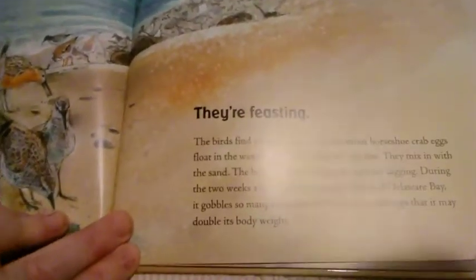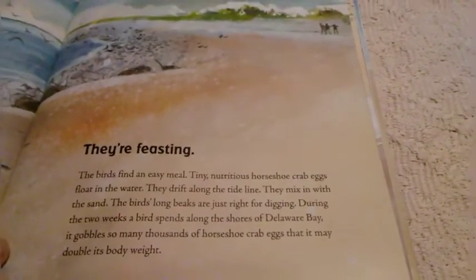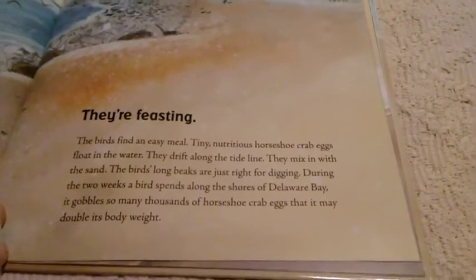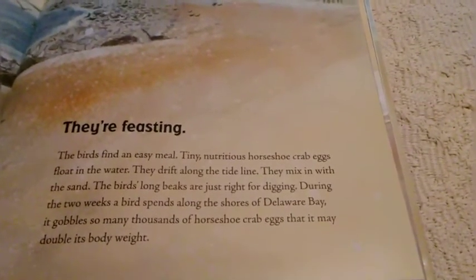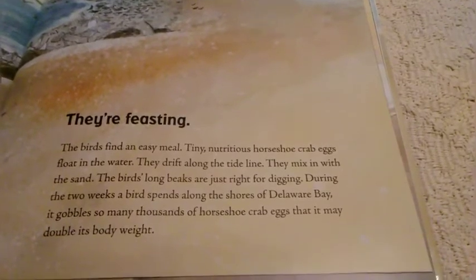They're feasting. The birds find an easy meal. Tiny nutritious horseshoe crab eggs float in the water, drift along the tide line, and mix in with the sand. The birds' long beaks are just right for digging. During the two weeks a bird spends along the Delaware Bay, it gobbles so many thousands of horseshoe crab eggs that it doubles its body weight.